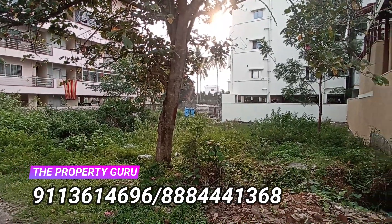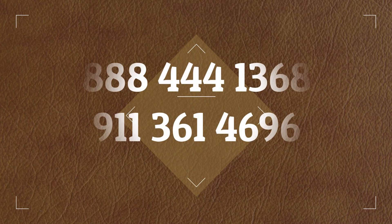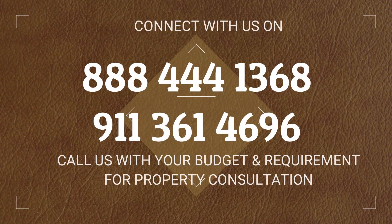If you wish to know more about this property or if you wish to visit it, connect with the numbers given on the screen and schedule a visit to end your search for your perfect site today. Thank you, have a nice day.